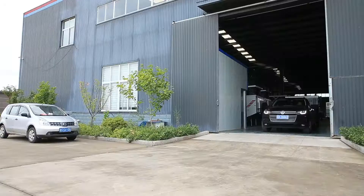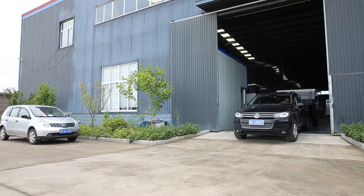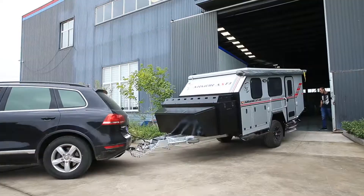Our Road Caravan company specializes in off-road caravan manufacture. Here, a pop-top caravan model XF-01 is being introduced to you.